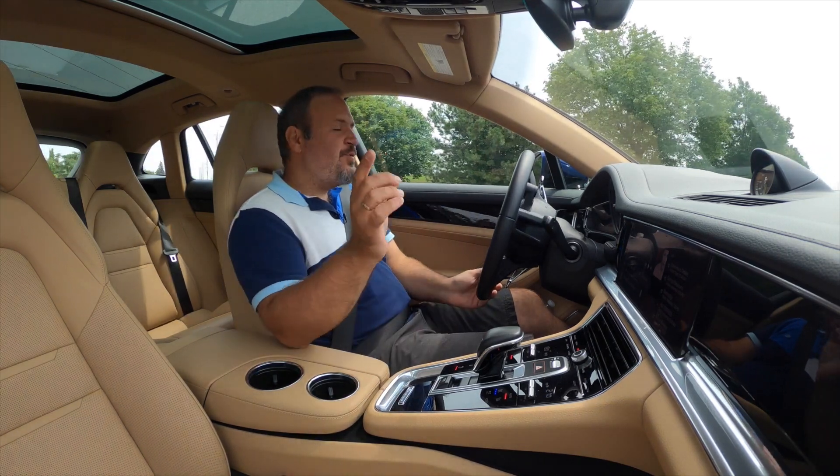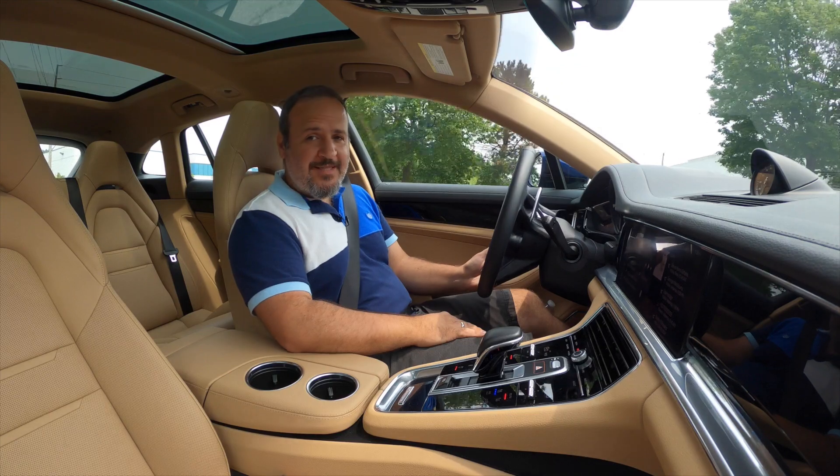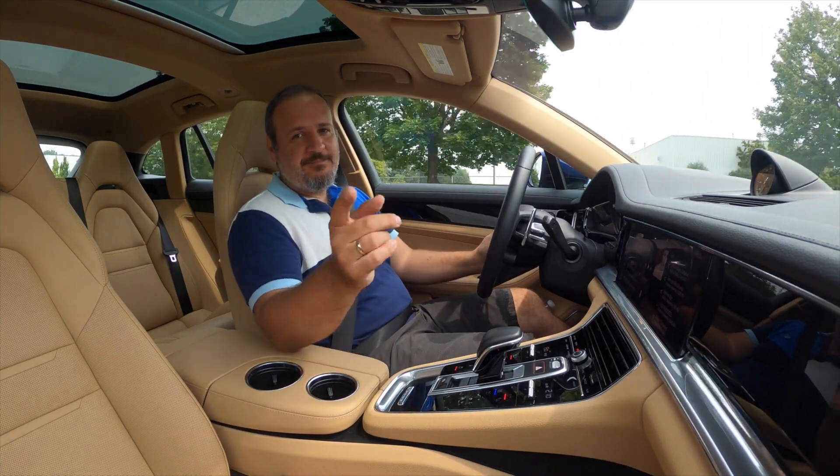So that's pretty much it for today on the Porsche Panamera 4S e-hybrid Sport Turismo. If you like this video, please remember to subscribe, share this video with your friends, and most importantly, till next time, be well. Bye-bye.